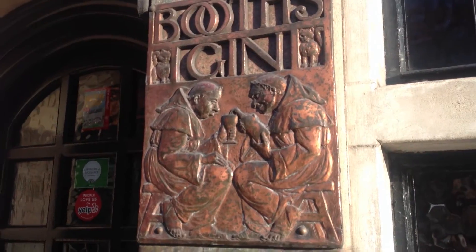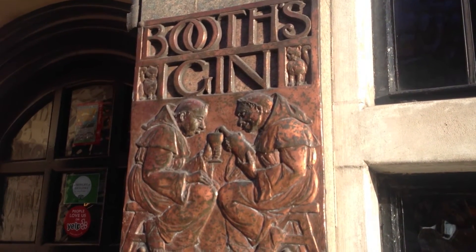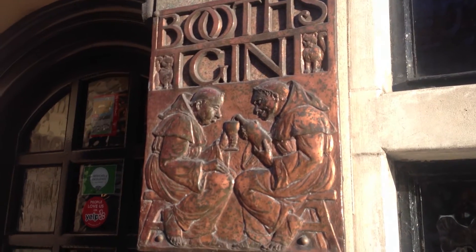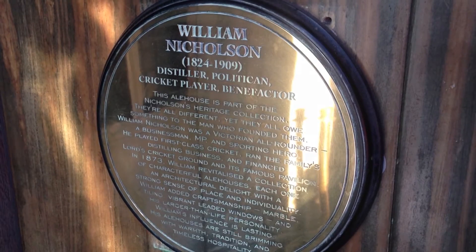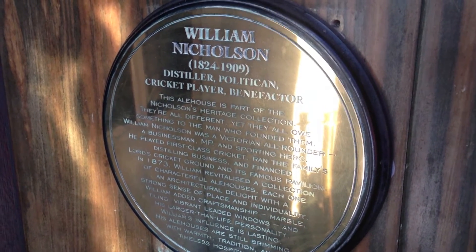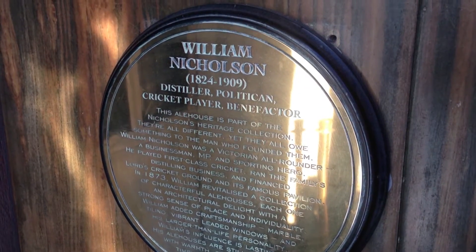Well, hopefully that'll bring us good luck. Here is a copper sign saying Booth's Gin and it's got some monks boozing on gin. Here we have a sign to William Nicholson, distiller, politician, cricket player and benefactor who has a range of amazing pubs in his legacy.